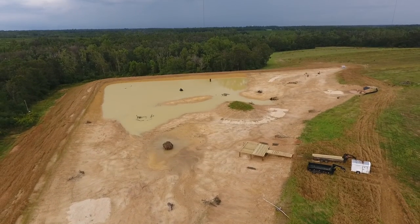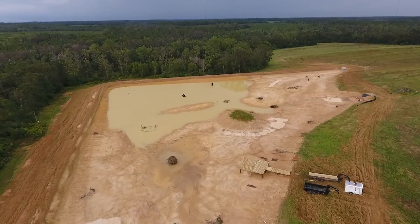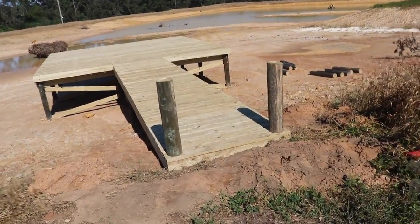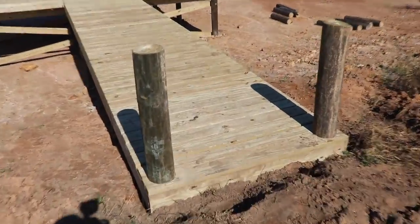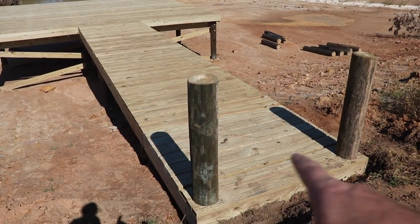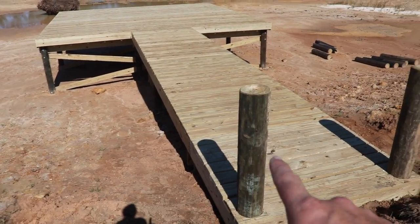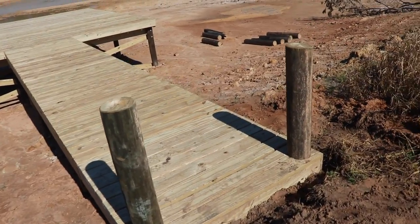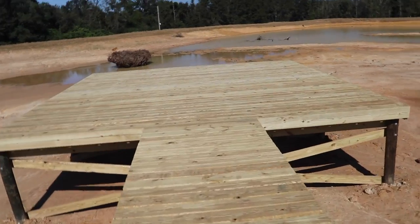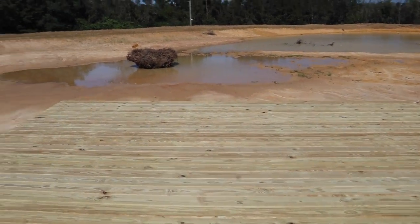Welcome back to the five acre pond build — if you missed the first videos in this series, I'll put links down in the description below. We finished up the dock yesterday, let's take a look. I got him to leave these two posts because later in this video I'm going to install a light system and needed a spot to mount the junction box — I'm going to mount it right there on that post. Let's go check out the dock; I think he did a good job, everything looks good, perfect location.